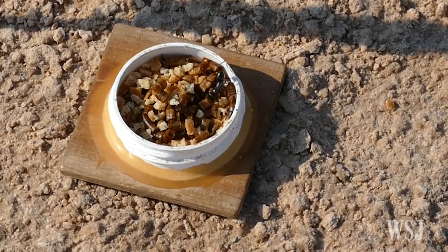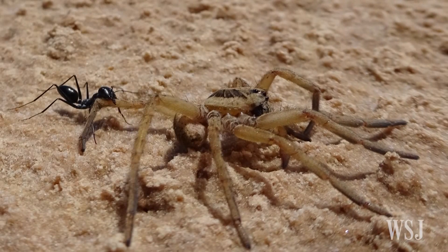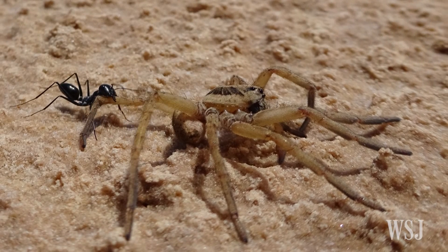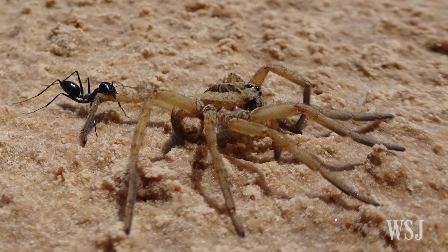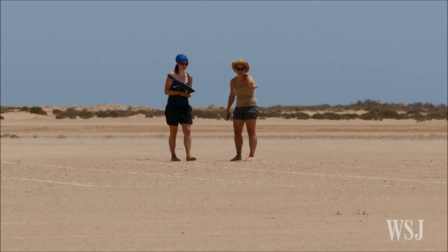This means they must somehow measure the length of each stride they take, or use other cues to keep track of their location, the researchers say. When ants find something too large to be lifted and carried forward, they drag it backwards — so the researchers put the ants' reversing navigation skills to the test.